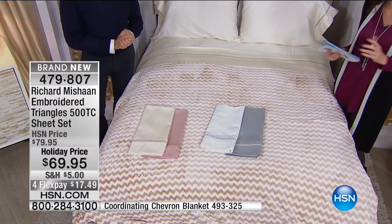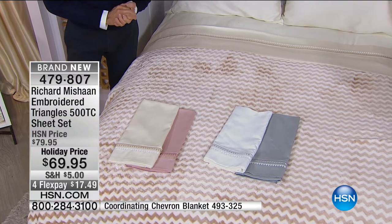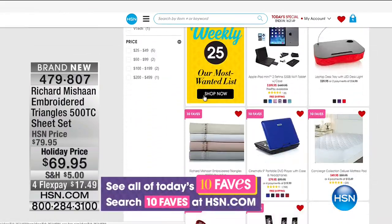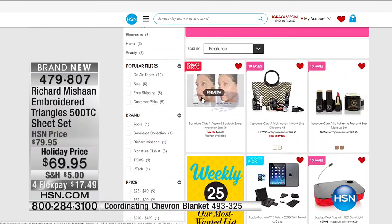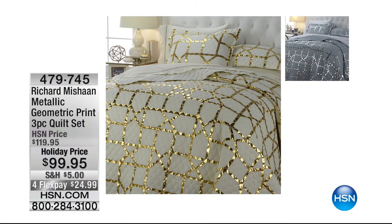You owe it to yourself to try them out. This is not a designer sheet price by any means. These are a cotton combination with microfiber, so they wash like a dream. They're one of our 10 favorite items of the entire day, on four flex of $17 to get them home. Our special insiders curate 10 items that are the favorite out of all thousands of items at HSN, and these sheets are one of the top 10 favorite items of the entire day.